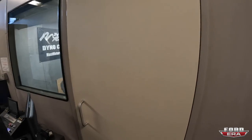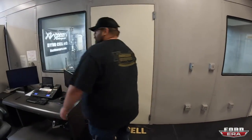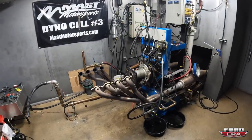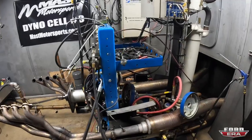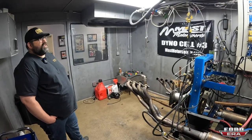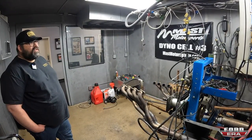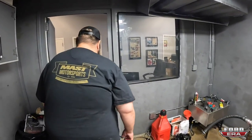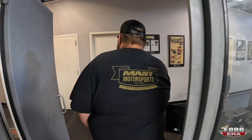The first dyno cell is the development dyno - the more accurate one. It's set up to do emissions testing, running O2 sensors on every tube, and is configured for more R&D on fuel injection and sensitive projects. They work with Haltech for EFI, have their own EFI controls, and also work with Holley on a lot of stuff.